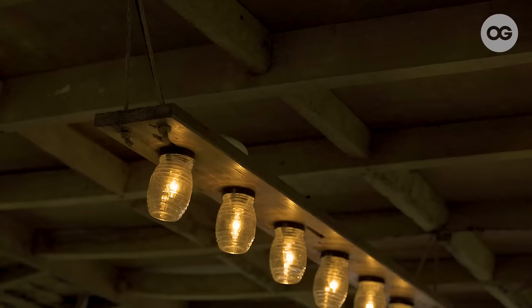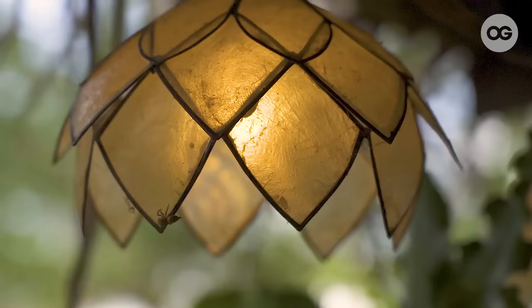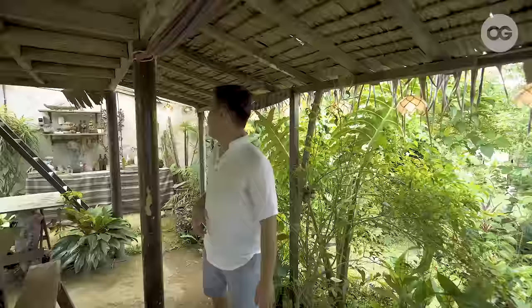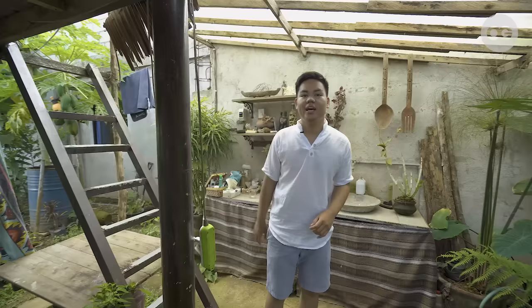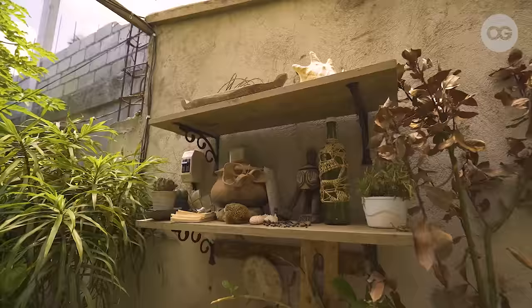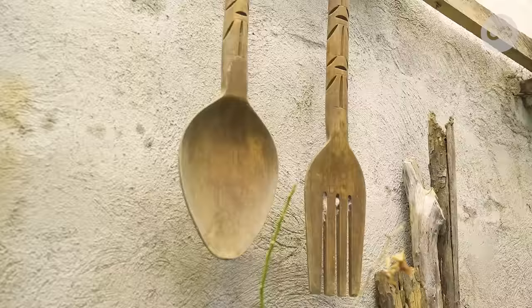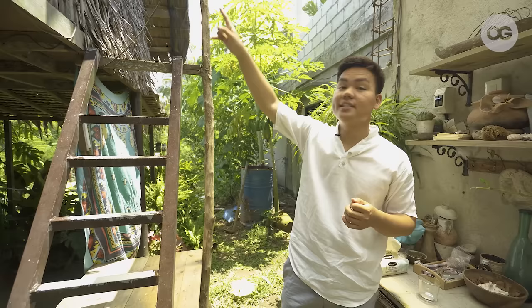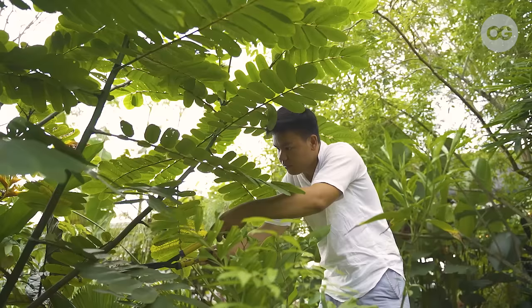So ito yung aming DIY light — gumamit kami ng jars and also reused or recycled na paleta to make our lighting fixtures. Meron din kaming lantern dito. We want warm light para mas may ambience. And then here, meron kaming small kitchen and lababo — dito kami naghuhugas ng kamay at naglilinis ng mga gamit. Gumamit kami ng translucent na roofing para yung lighting namin ay natural pa rin. Sa itaas, meron kaming bed — kasya dyan yung apat na tao.